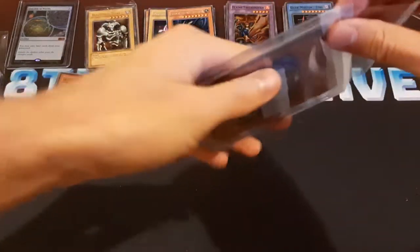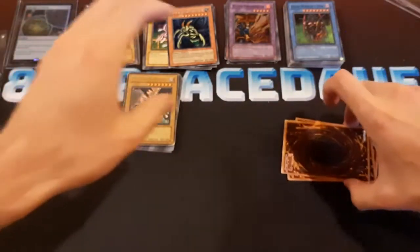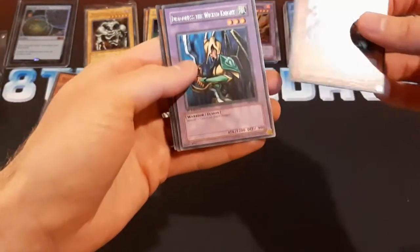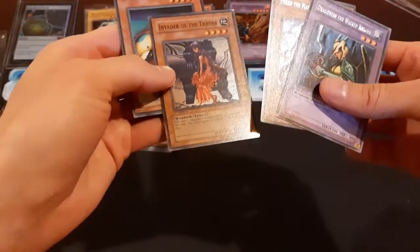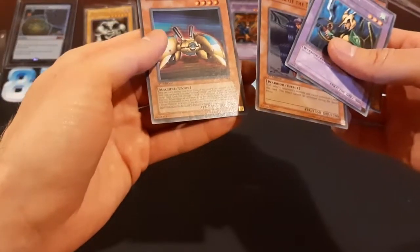All of these are from the same store, but they're all packaged in different ways — it's kind of weird because they have different people packaging them. A little one here: we've got a first edition LOD Freed the Metris General, first edition LOB Dragoness the Wicked Knight in pretty nice condition — I'm pretty sure this one only cost like seven Canadian dollars. Some first edition MRL Super Rares — Invader of the Throne and Zed Metal Tank from Magicians Force.